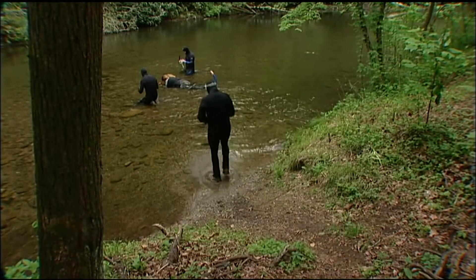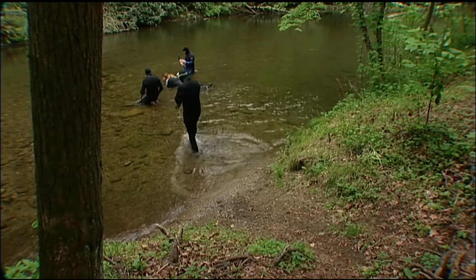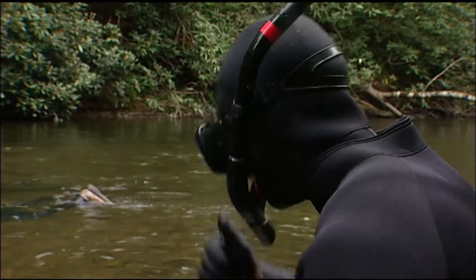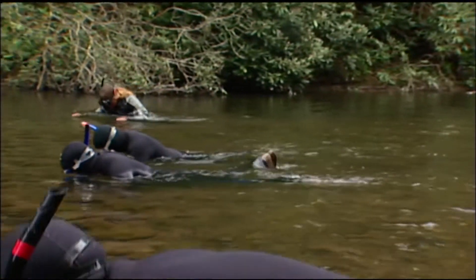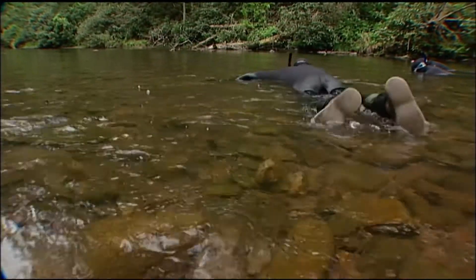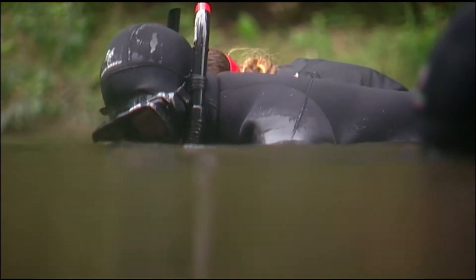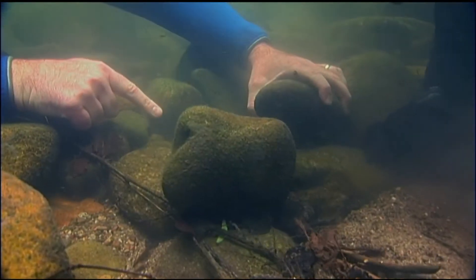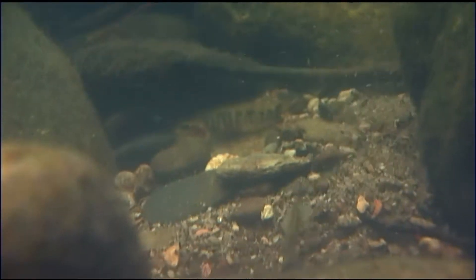They need as much opportunity to breed and to be successful in breeding as possible. Snorkeling in the creek allows the researchers to carefully look under rocks for the small, camouflaged fish to check their numbers and their nests. It's just nice to see fish that people don't generally even think are there — getting face to face with them snorkeling. It's just a really good feeling to see how these things are doing.